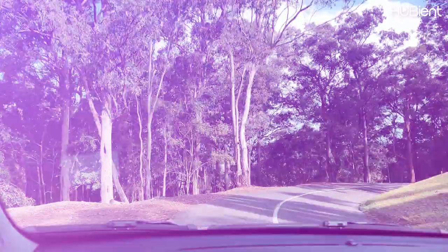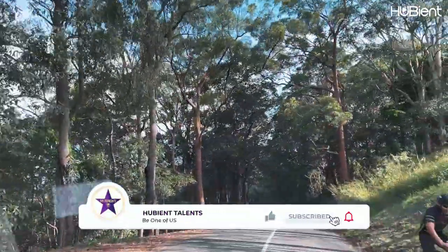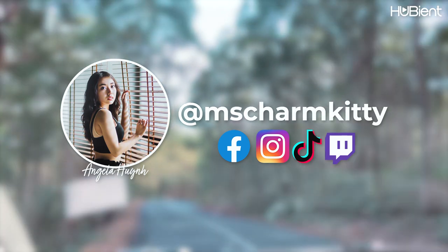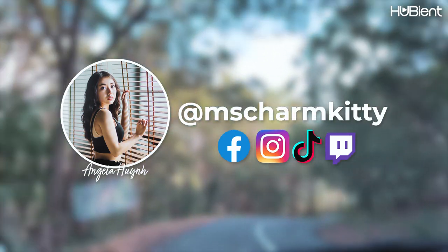Don't forget to give this video a thumbs up, subscribe to our channel, and ring that bell so you'll be notified of more great upcoming videos. And of course don't forget to follow me, Miss Charm Kitty, for more updates. Until next time, love you all, bye!